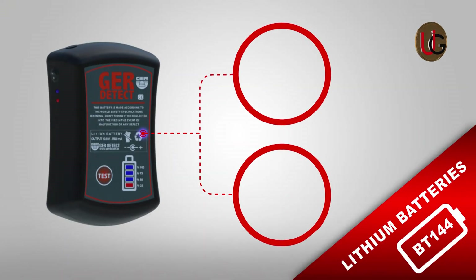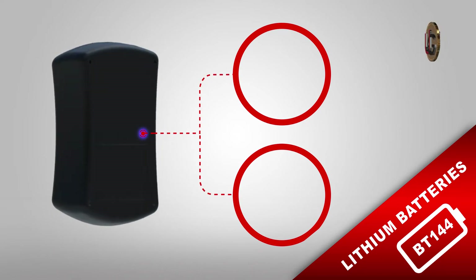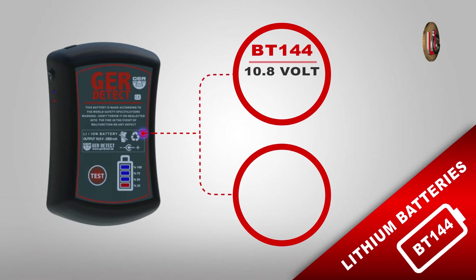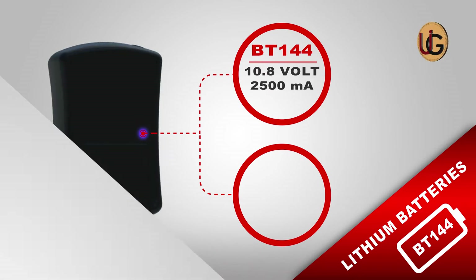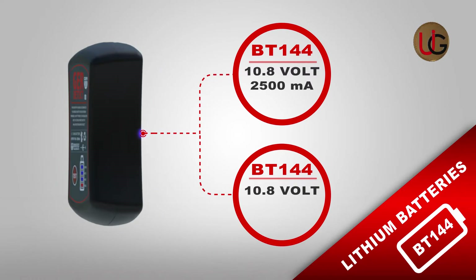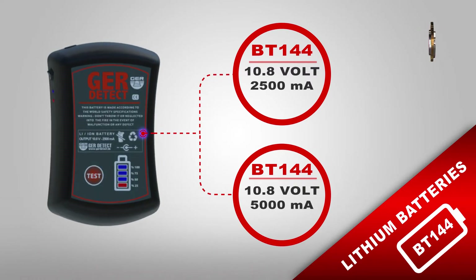We have several versions of the BT-144 lithium-ion battery. First, a 10.8-volt and 2,500 mAh version. Second, a 10.8-volt and 5,000 mAh version.